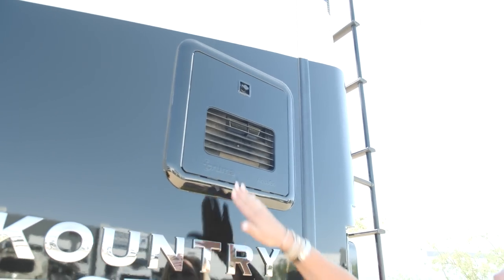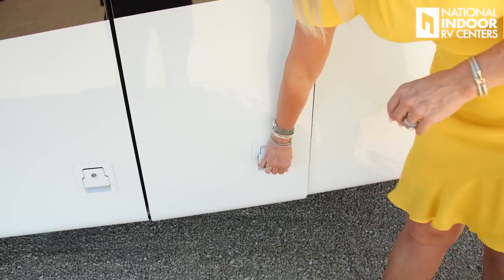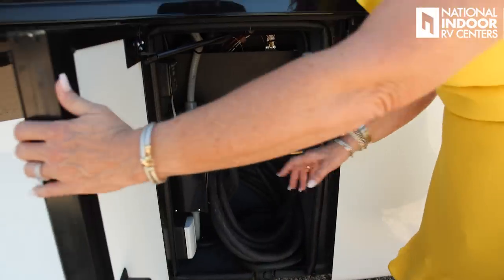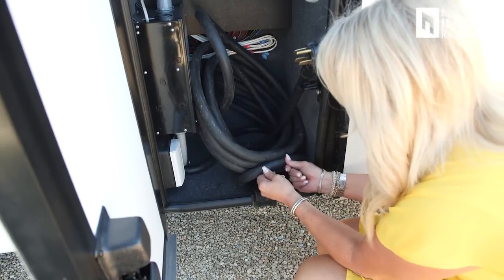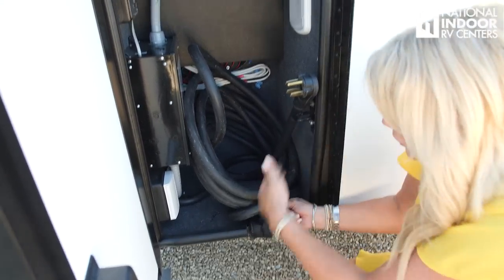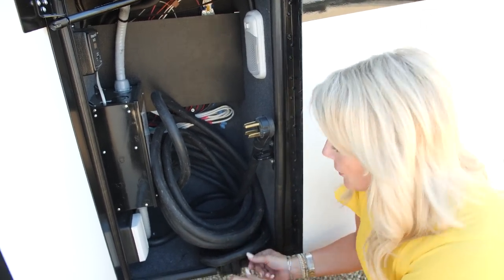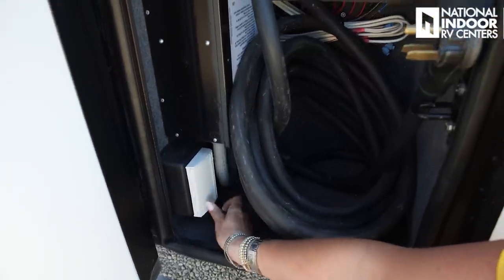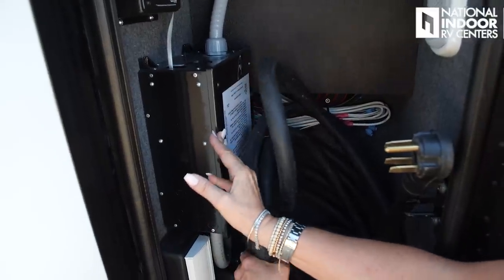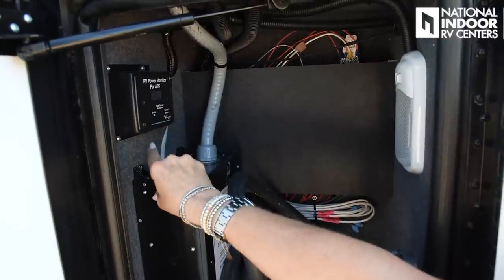Just above the first baggage compartment on the driver's side we have our Truma AquaGo — this is going to be your on-demand hot water system. Next up is our 50 amp shore power cord. What I really like about this compartment is the rubber grommets so you can thread that through, shut your door, and keep all the critters out of your coach. Down here we have our cable access point, SureGuard power protector, and our RV power monitor so you can scroll up and down for information.